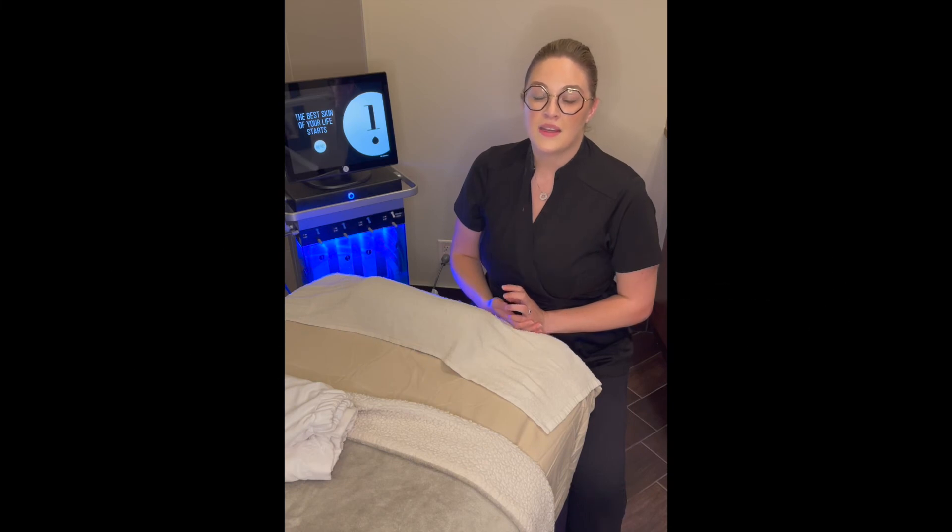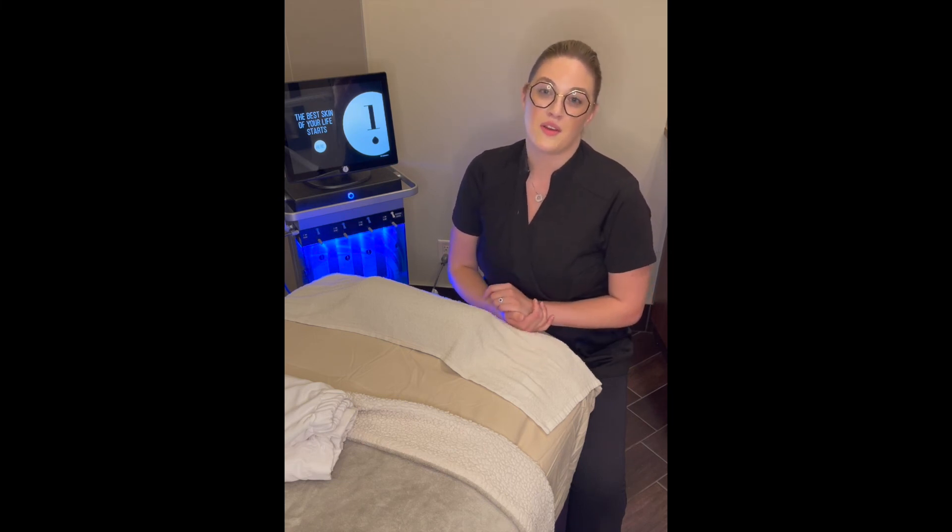I would recommend getting a hydrafacial once a month. It's really going to help with any congestion on the skin. It's going to help with dryness, which everyone experiences — especially heading into our fall and winter months. And with our harsh winters here, hydrafacial is the one to do.